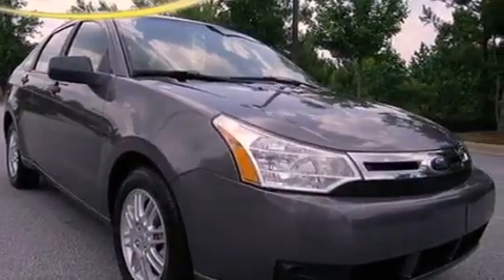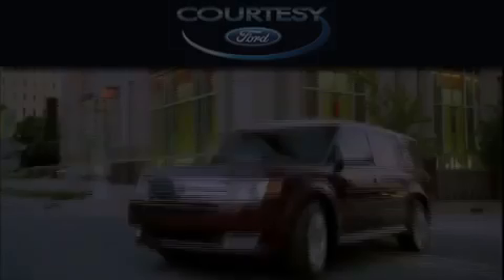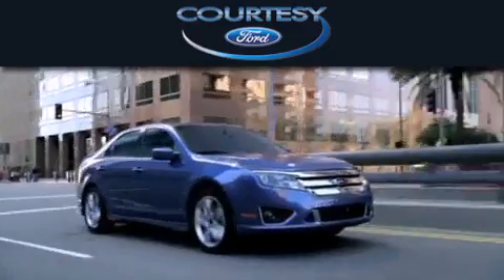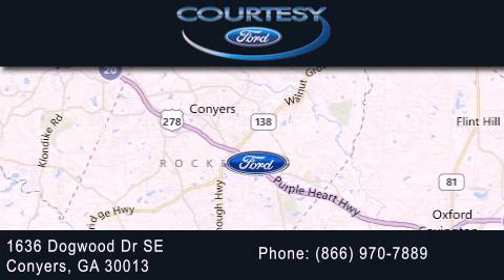This vehicle is sure to sell fast. Call and arrange your test drive today. Curtis C Ford is dedicated to doing everything possible to ensure that the experience you have selecting your next vehicle is as pleasant as possible. We're located at 1636 Dogwood Drive Southeast in Conyers.